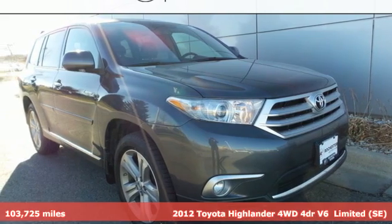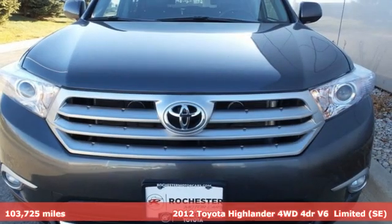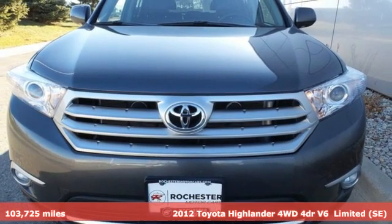It's a 2012 Toyota Highlander. When you're looking for comfort, convenience, and quality, you think Toyota.